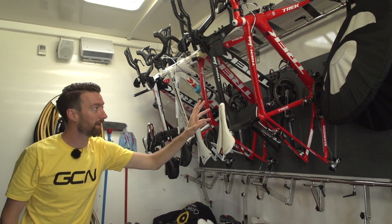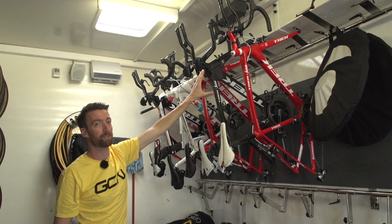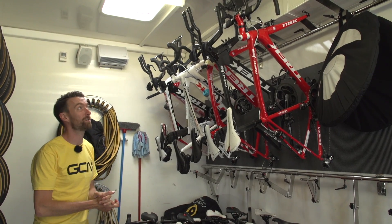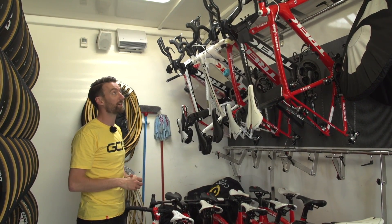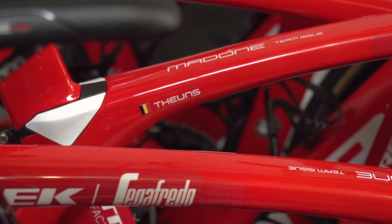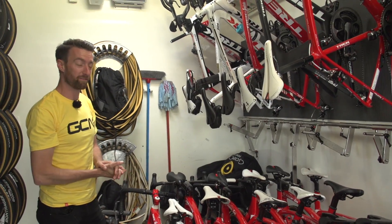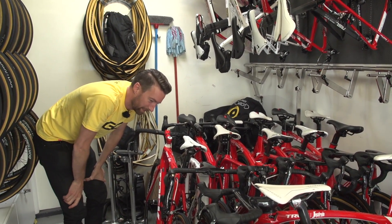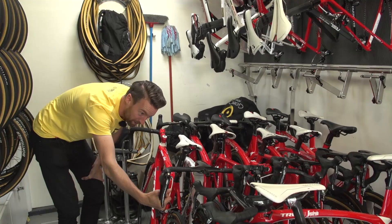They've also been doing some testing with this Emonda, which has got some clip-on bars. In this 2016 edition of the Tour de France, there is a particularly hilly time trial towards the end of the race, so it'll be really interesting to see which bikes all the riders choose to use. This is the rather special-looking new paint job for Fabian Cancellara, who is still using his super narrow custom bars.